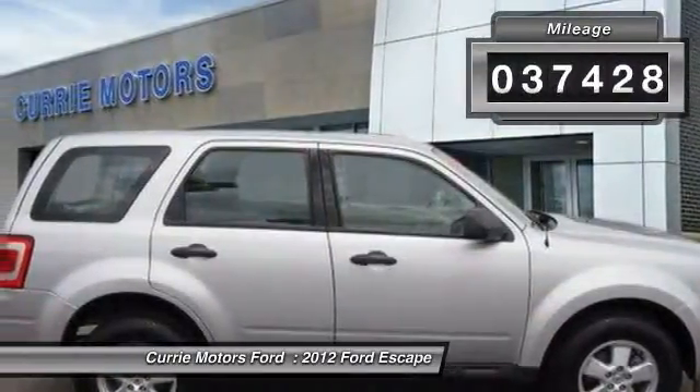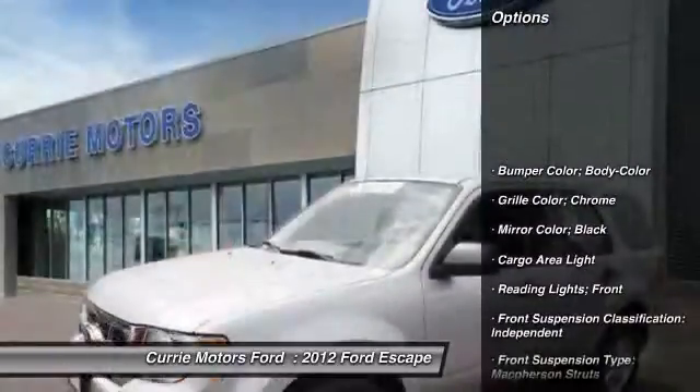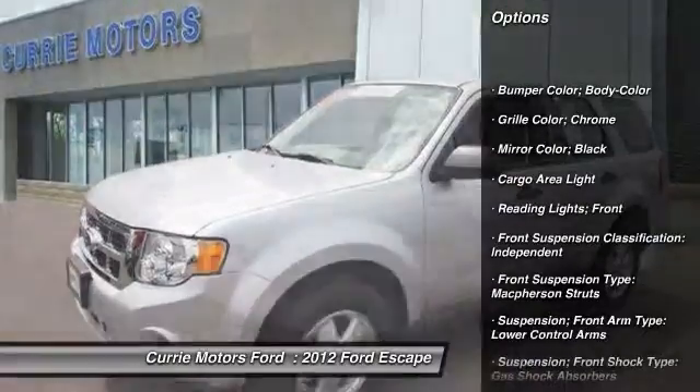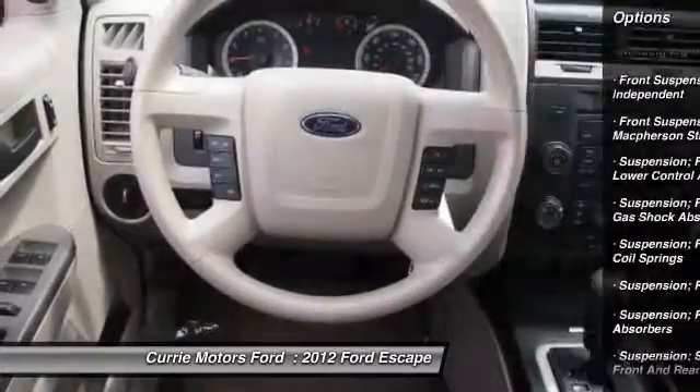This vehicle has less than 40,000 miles. Here are some of this vehicle's great options: stability control, traction control, power steering, cruise control, child safety locks.